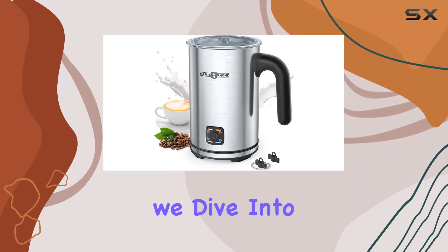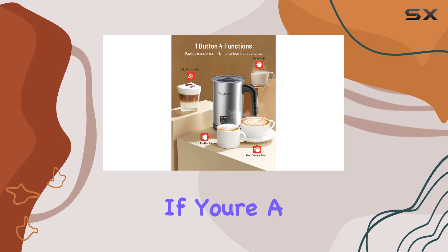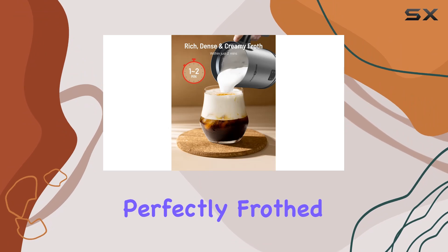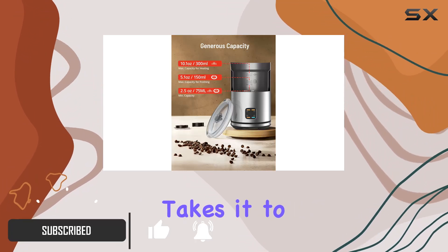Welcome to today's review, where we dive into the Paris RHNE 4-in-1 Automatic Milk Frother. If you're a coffee enthusiast like me, you understand the importance of perfectly frothed milk in your daily brew. Well, let me tell you, this frother takes it to a whole new level.